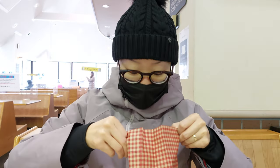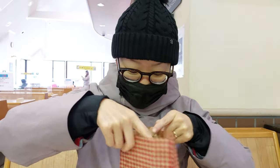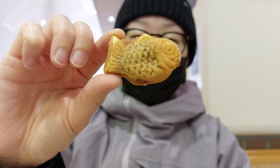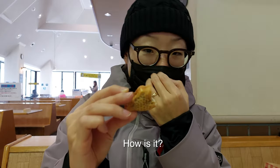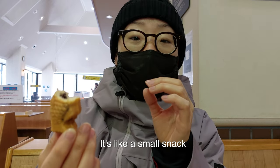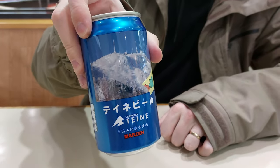All done skiing! Got a little snack — it's like mini bungo bread. It's really good. And it seems like a lot of the resorts here in Japan have their own beer, so I got the Teine beer.